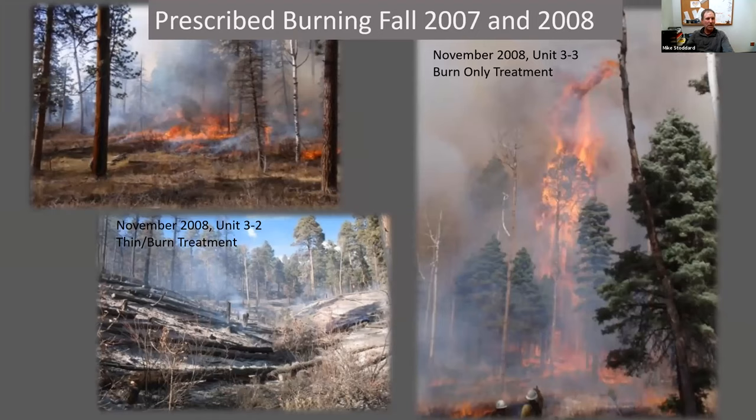In 2007 and 2008, prescribed fire was applied to treated units using strip head fires. Only half the units were burned in 2007 because smoke got a bit out of hand and was blowing into the town of Pagosa, so things had to shut down. The remaining units were burned the following fall. There was a lot of variability with these prescribed fires — some low-intensity fires creeping along the ground, some crown torching, and some areas that burned really hot and created a lot of residual heat due to heavy fuels on the ground. The cost for burning these units was about $370 a hectare or $150 an acre.